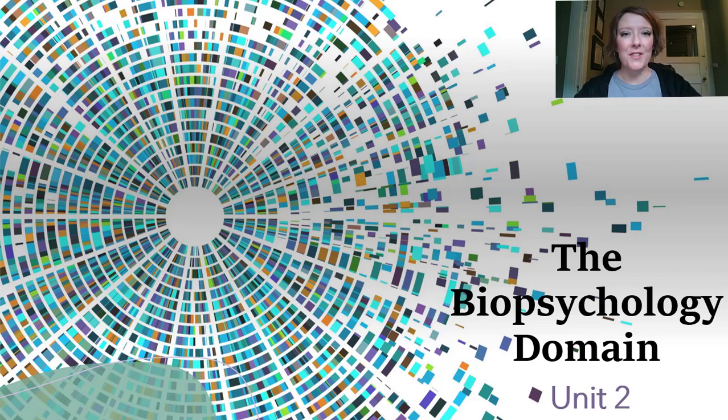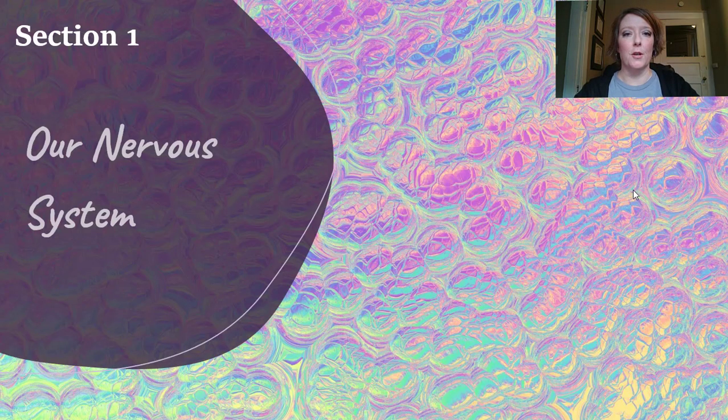Hey guys! Welcome back to Flipped Psychology. I'm so glad that you made your way back. We are starting a brand new unit in this video, the Biopsychology Domain. This is a really large unit, but we're going to take it step by step. First off, we're going to start with our nervous system. Go ahead and grab your notes and let's get started.